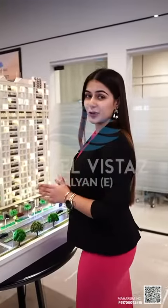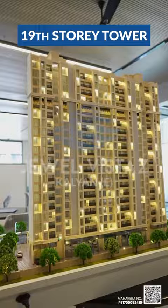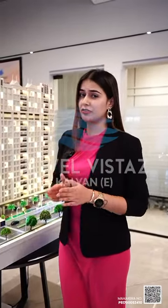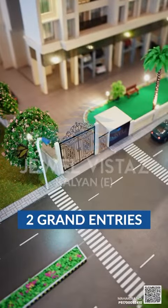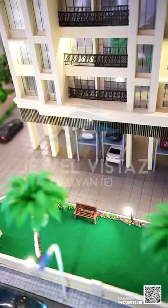Coming towards the neoclassical structure, it's a 19-story tower. Kalyan has, for the first ever time, developers who have given a clubhouse on the 15th floor. This is the DP road. They have two grand entries followed by a huge garden sit-out.